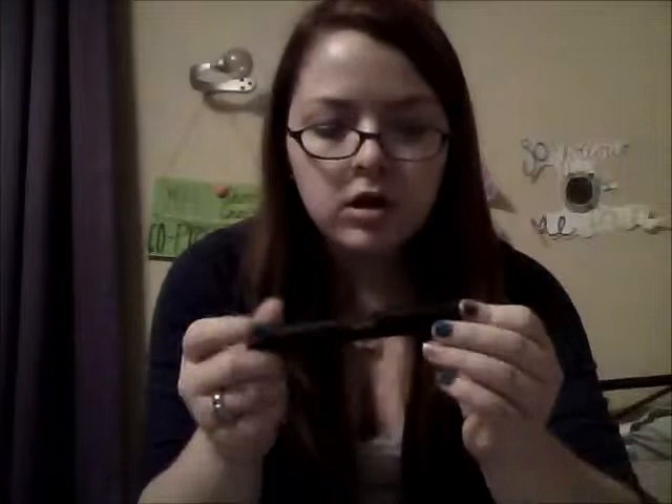Number one is my mascara. It's by Mark from Avon and it is the Lash All You Want High Volume mascara in jet black — well, just black. My eyeliner's in jet black. This is my Mark Lash All You Want High Volume mascara, and it's really awesome — I actually have it on right now.